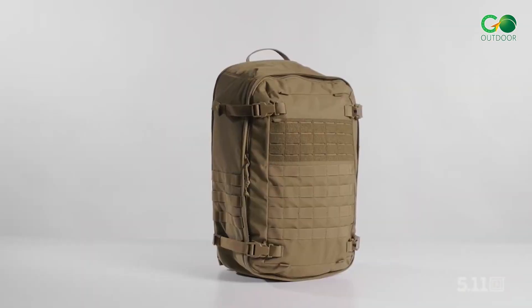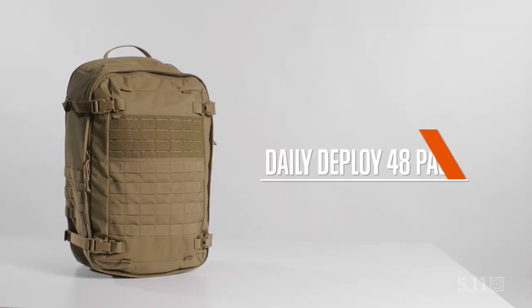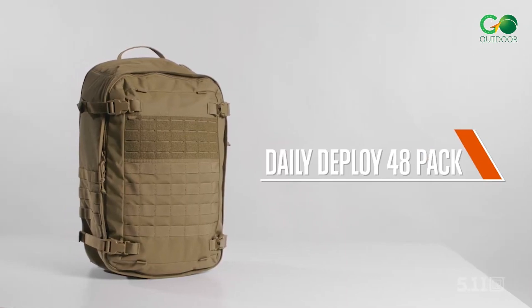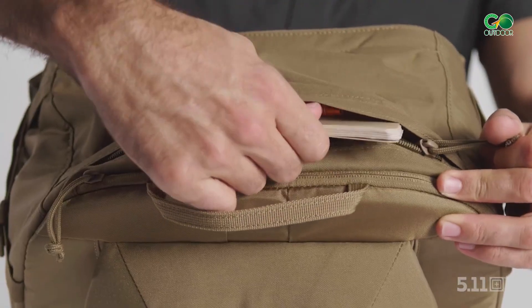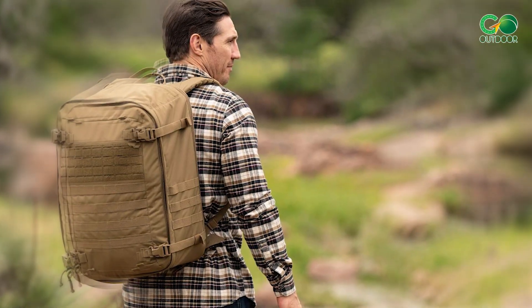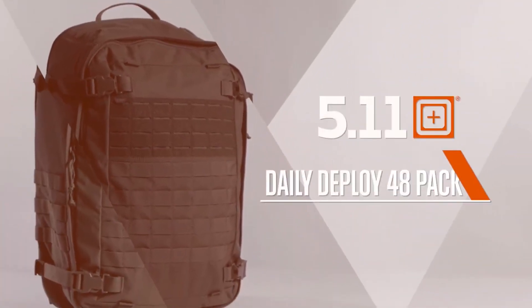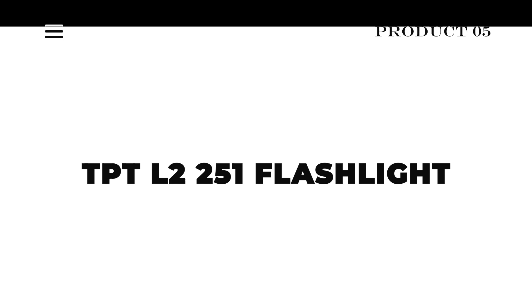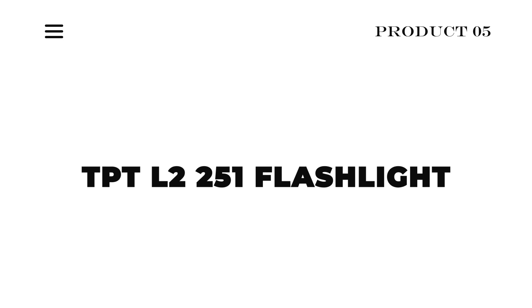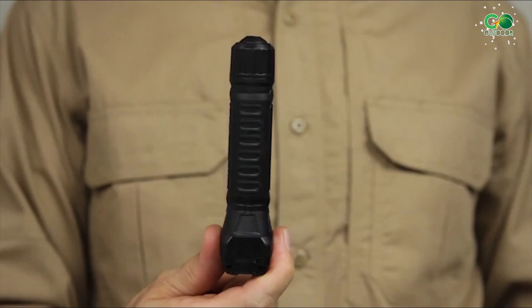Looking for a backpack that's as versatile as your schedule? The Daily Deploy 48 Pack has got you covered — it's spacious, organized, and ready for anything, whether you're conquering the concrete jungle or exploring the great outdoors. 5.11 Tactical really knows how to deliver gear that's reliable and functional.